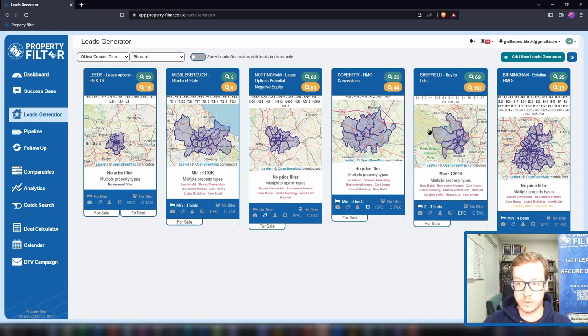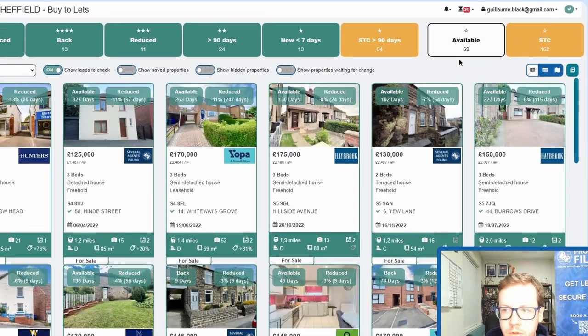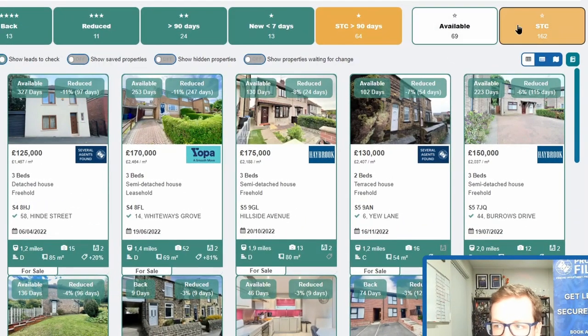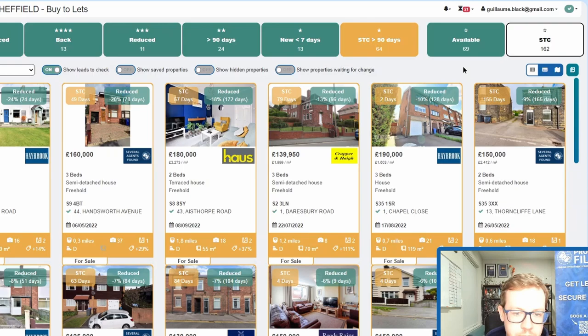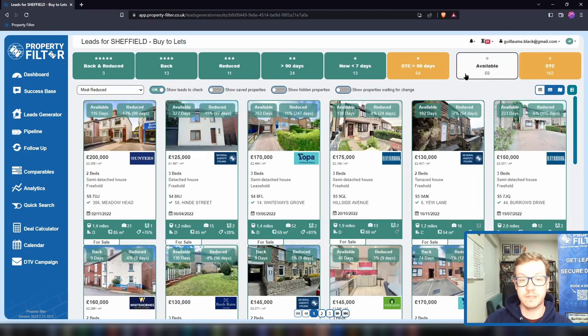We've prepared quite a few templates so you can set them up easily, and when you sign up it's quite intuitive — we have tons of resources to help you. Behind each lead generator is its own leads inbox. On the top right you've got the total available properties as well as the total sold subject to contract properties that match your criteria. All of this is live with the market and pulls from every possible source on the internet, so you don't have to look anywhere else.